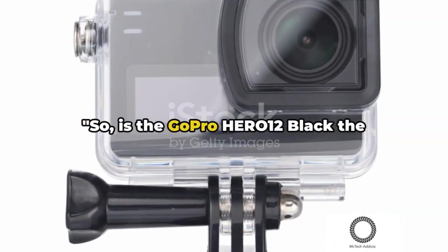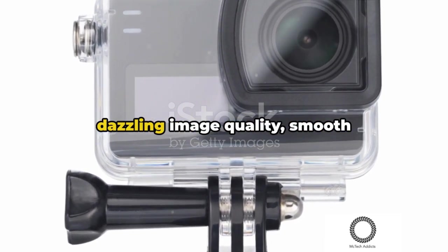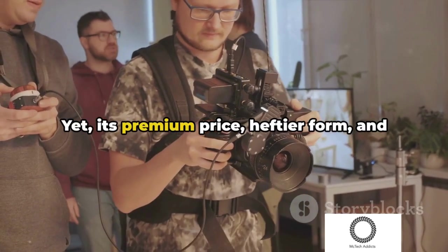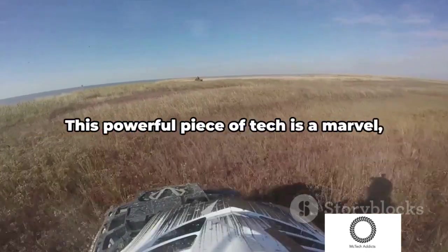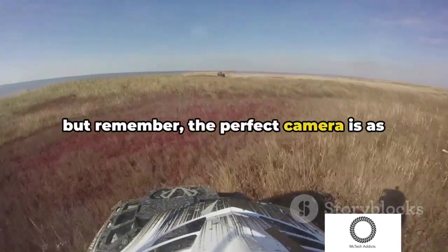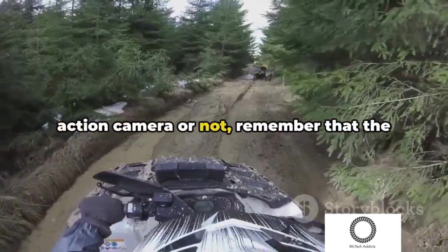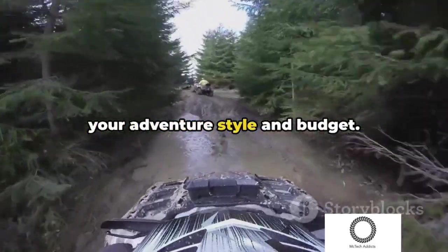So, is the GoPro Hero 12 Black the undisputed king of action cameras? Its dazzling image quality, smooth stabilization, and creative versatility certainly make a compelling case. Yet its premium price, heftier form, and learning curve may give some adventurers pause. This powerful piece of tech is a marvel. But remember, the perfect camera is as unique as your adventures. Whether the Hero 12 Black is your ideal action camera or not, the best camera for you is the one that fits your adventure style and budget.